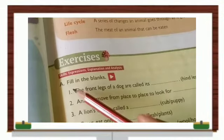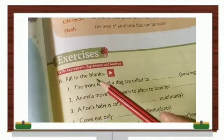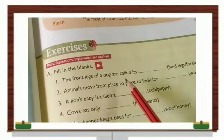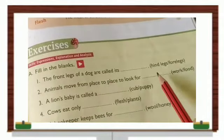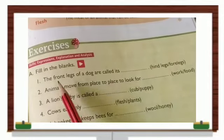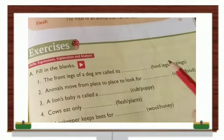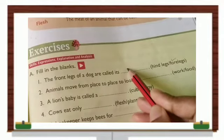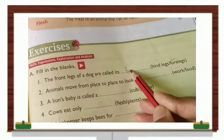Fill in the blanks: The front legs of a dog are called its dash. The answer is four legs — so we will write here: four legs.